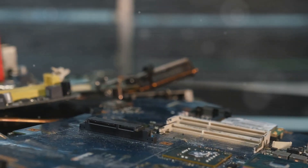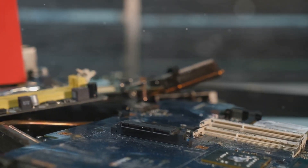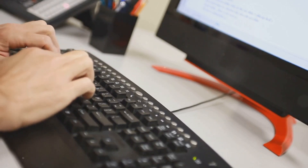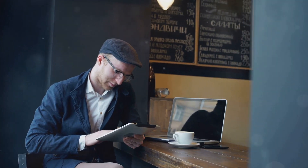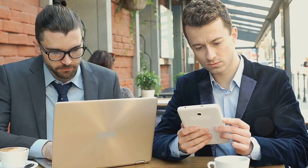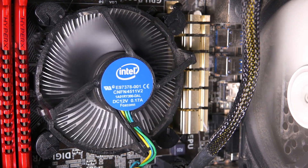Have you ever wondered how computers work? These intricate devices are the backbone of our modern world, seamlessly integrating into our daily lives. These amazing machines are everywhere, from the smartphones in our pockets to the powerful servers running the internet. Computers are an essential part of our existence — they help us learn, play games, and talk to our friends, whether we're working on a project, streaming our favorite shows, or connecting with loved ones across the globe. But what's going on inside that box? What makes these machines tick?